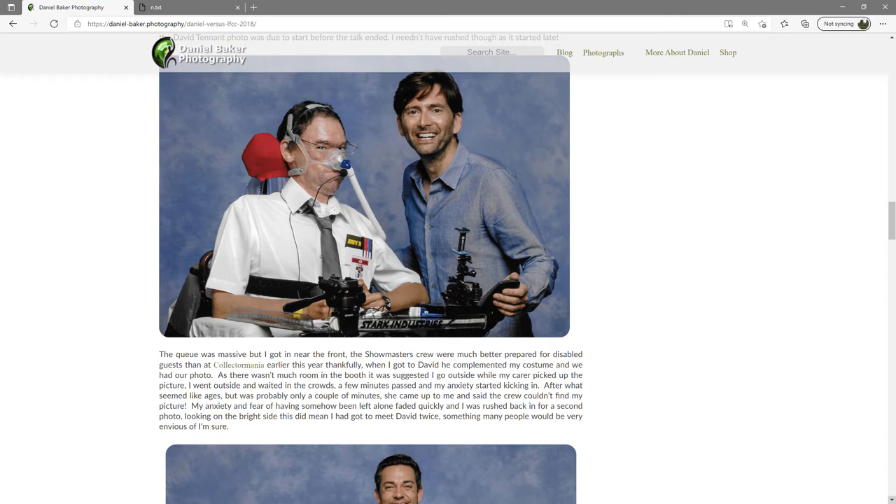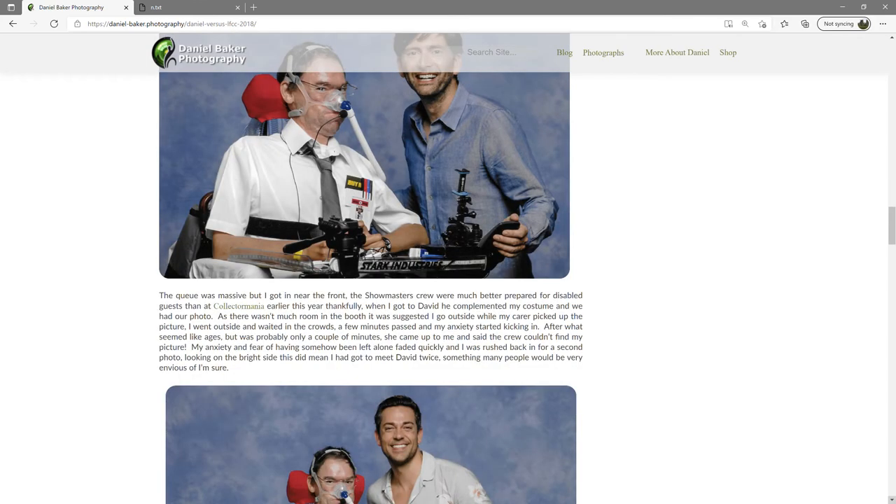I went outside and waited in the crowds, and a few minutes passed as my anxiety started kicking in. After what seemed like ages — but was probably only a couple of minutes — she came up to me and said the crew couldn't find my picture. My anxiety and fear of having somehow been left alone faded quickly and I was rushed back in for a second photo. Looking on the bright side, this did mean I had got to meet David twice, something many people would be very envious of, I'm sure.